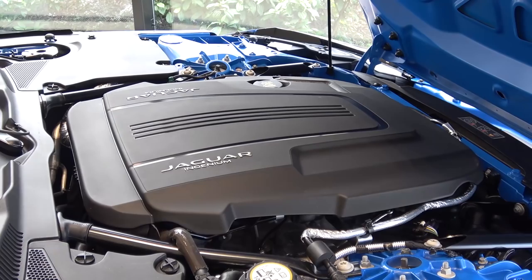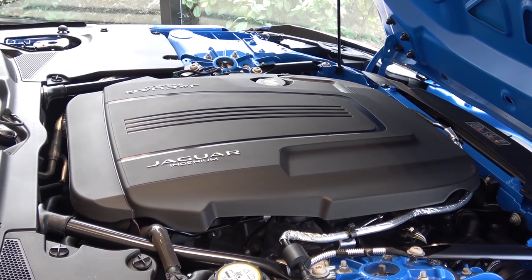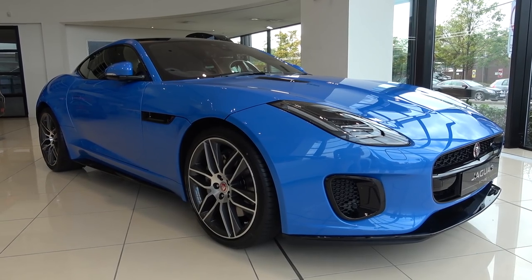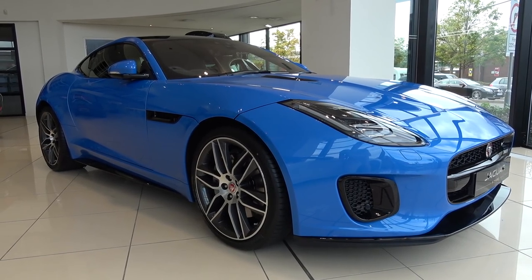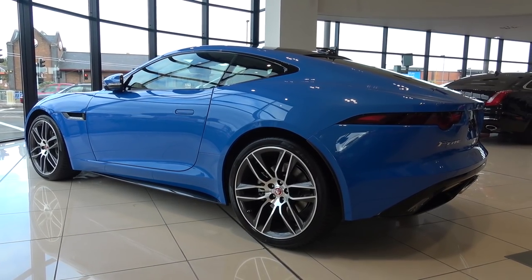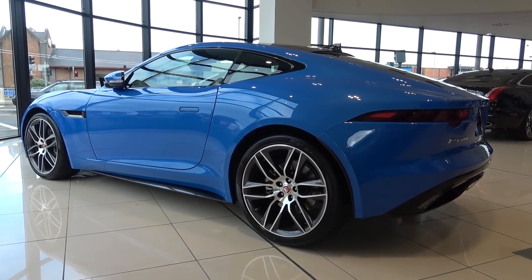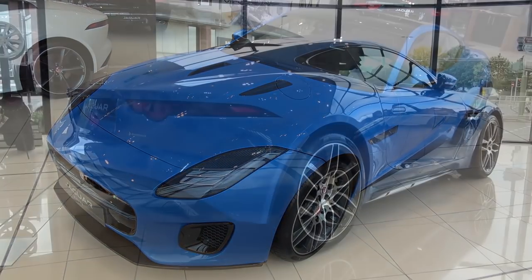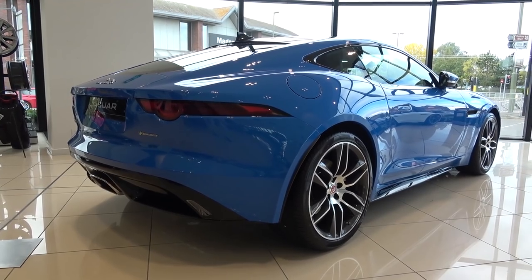The large bonnet lifts up easily from the front and is supported by two struts. As seen here, the engine sits right over the front axle, which has been said to result in good balance. It's powered by a 2-litre, 4-cylinder turbocharged petrol engine that, after some fettling, now produces 296bhp and 400Nm of torque. These figures provide a 0-62mph, or 100kmph, time of 5.7 seconds and a limited top speed of 155mph.